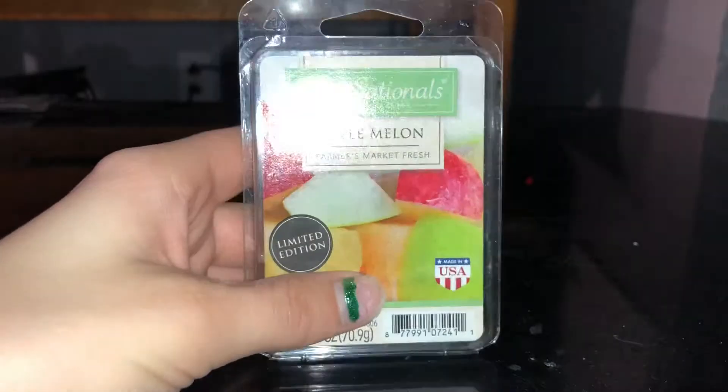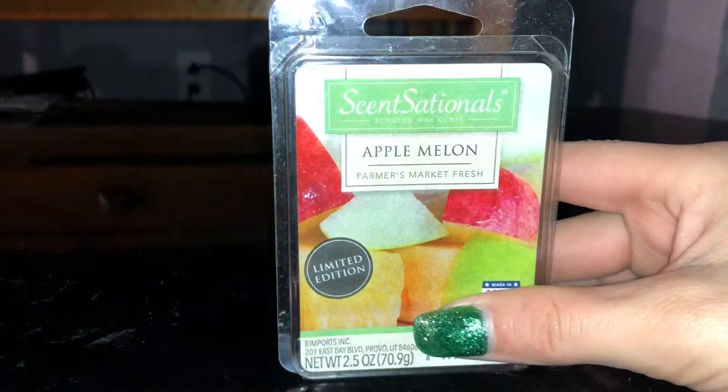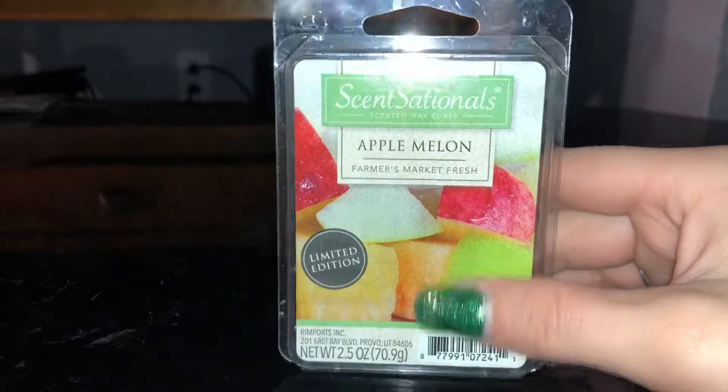I'm just going to go ahead and start now. I did break my nails, so the first one I have is Sensational's Apple Melon.